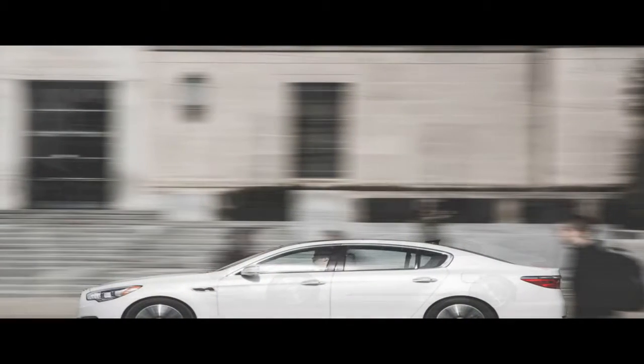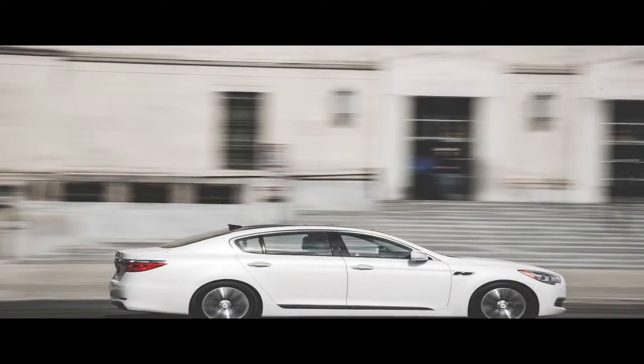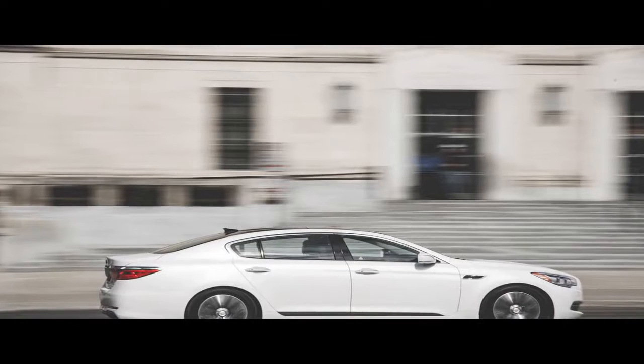And you know what they say about making the same mistake twice. But the K900 isn't quite there yet — it's really an okay car playing in a field that's full of far better alternatives wearing more prestigious badges.